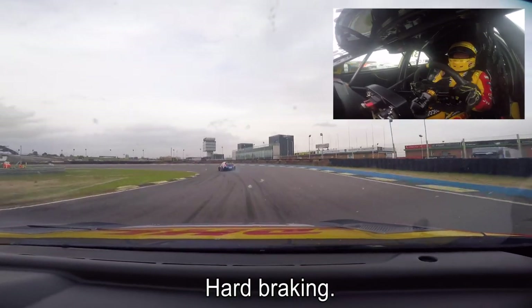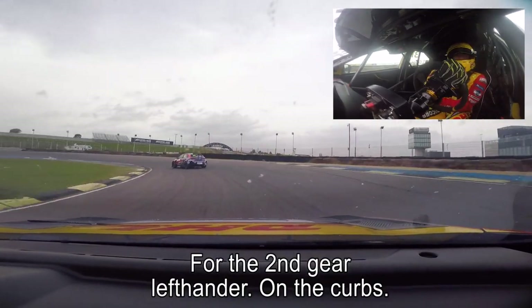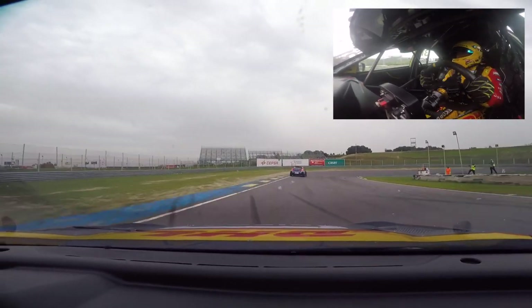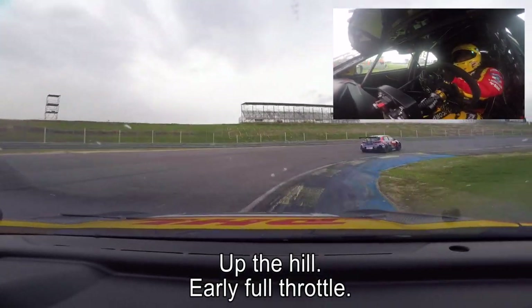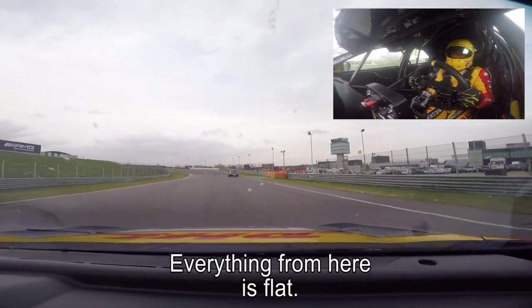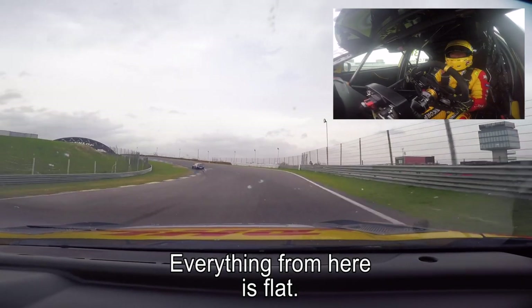It's flat and heartbreaking for the second gear left-hander over the curbs. Up the hill, early full throttle — very important with the turbo car because everything from here it's flat.